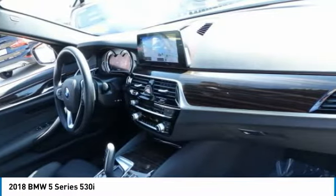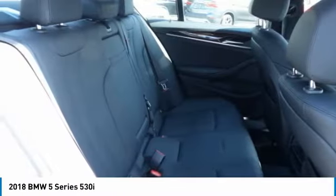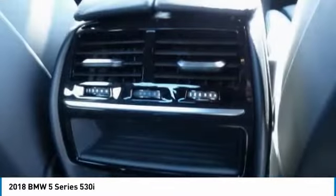Moonroof, HomeLink garage door opener, power steering, cruise control. Come see the car for yourself.